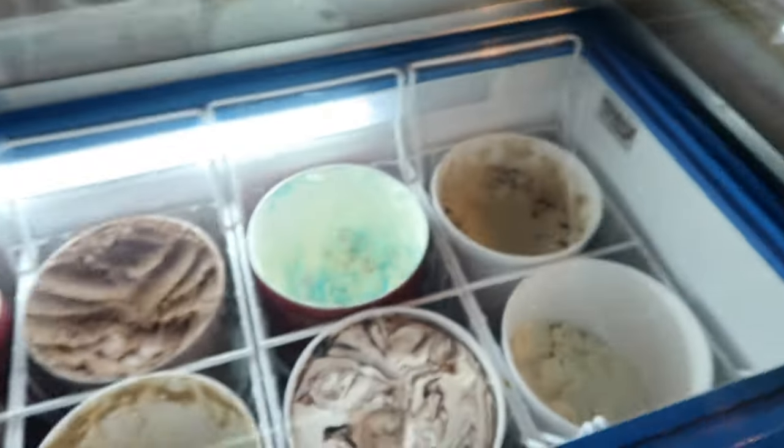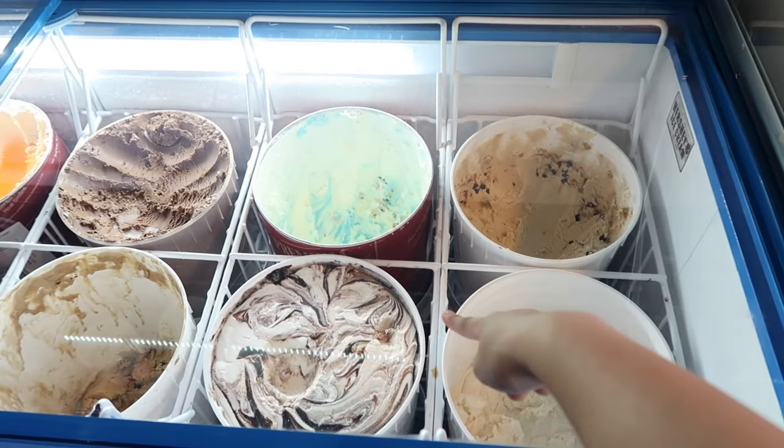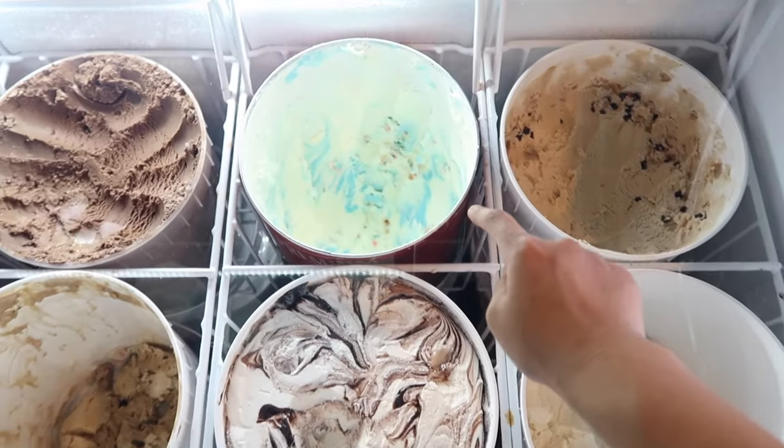Someone's parallel parking right in front of the store, so I'm assuming I have a customer. I'll be right back. So the ice cream flavors in white tubs are homemade, and the ones like this are imported.